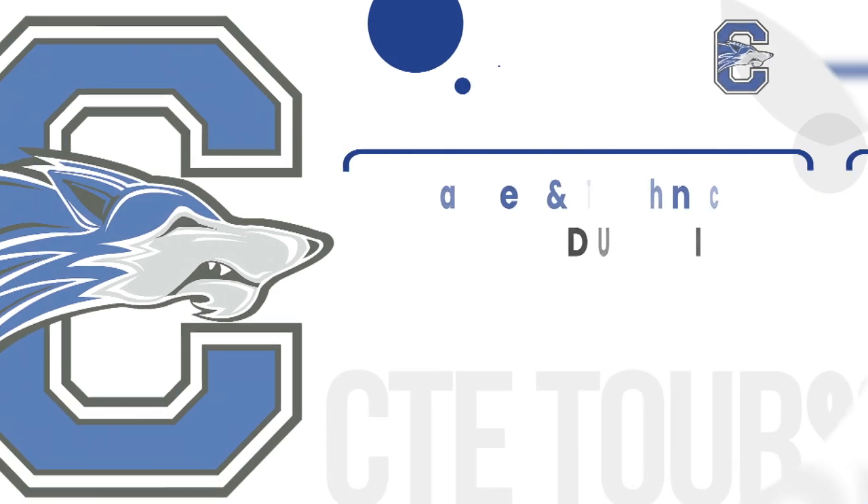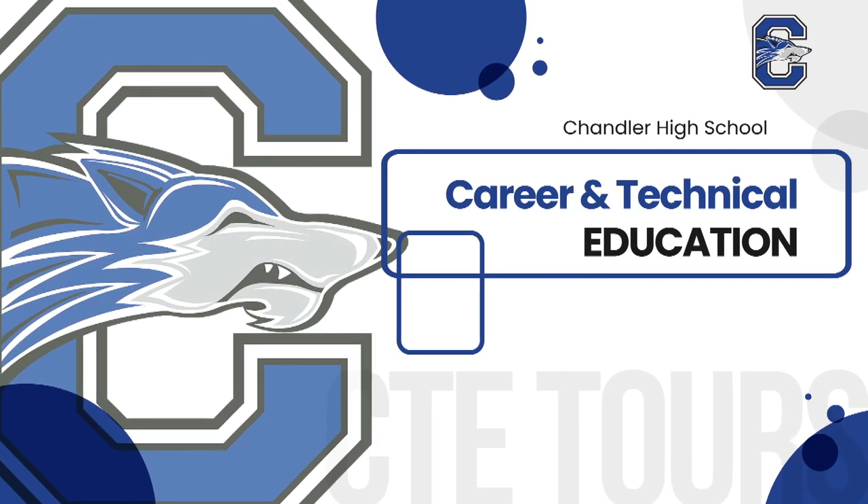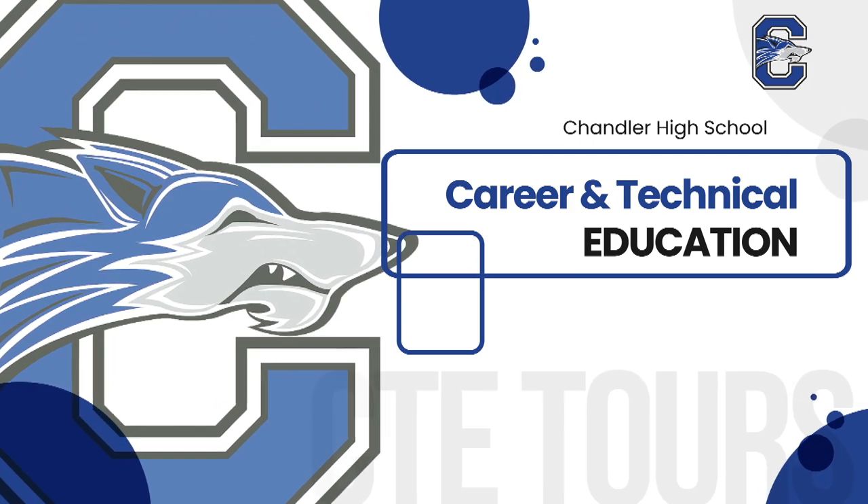Anyways, we hope you pick your favorite class. I'm Jocelyn, and I'm Evan. See you next year, Wolves. Bye.